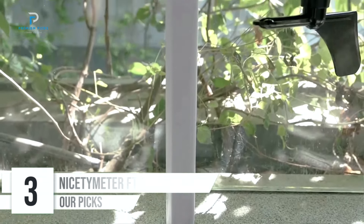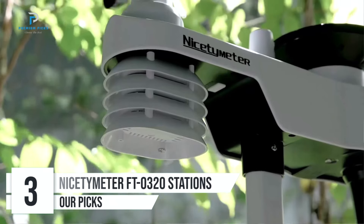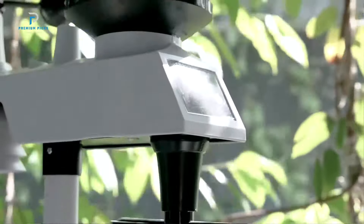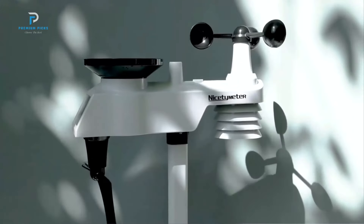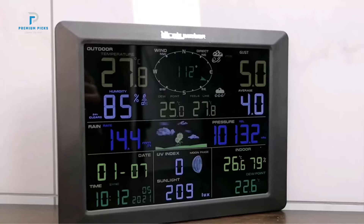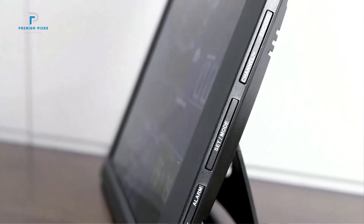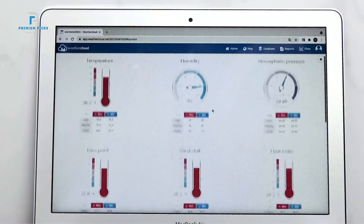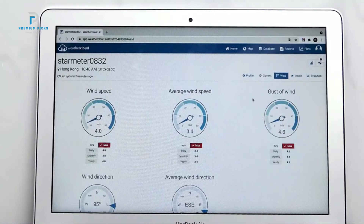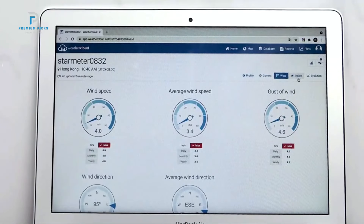Number 3: the NICETIMETER FT-0320 Wireless Weather Station. This is an advanced home weather monitoring system designed to provide hyper-local weather forecasts and real-time data on various environmental conditions. With a 10.2-inch LED display, 8-channel thermohygrometer, and Wi-Fi connectivity, this weather station stands out for its accuracy, extended range, and ease of use. The FT-0320 boasts a robust wireless signal that allows data to be received from up to 300 feet outdoors, making it ideal for monitoring large gardens, farms, or remote areas.